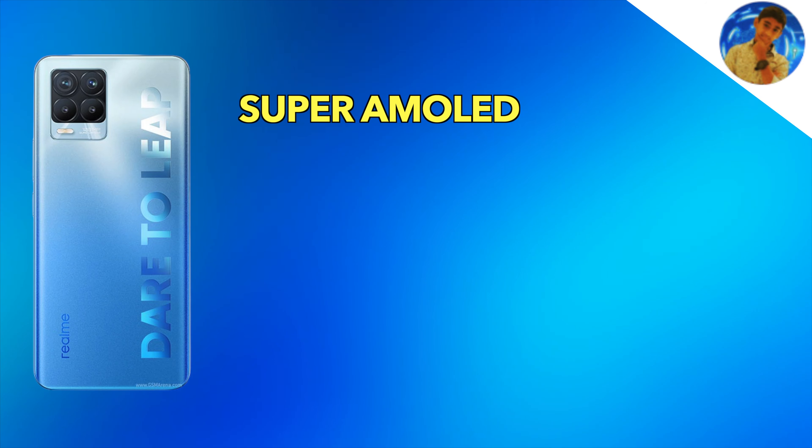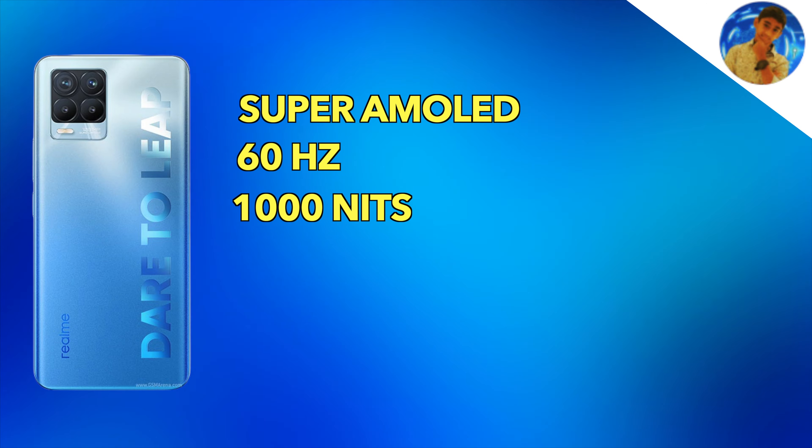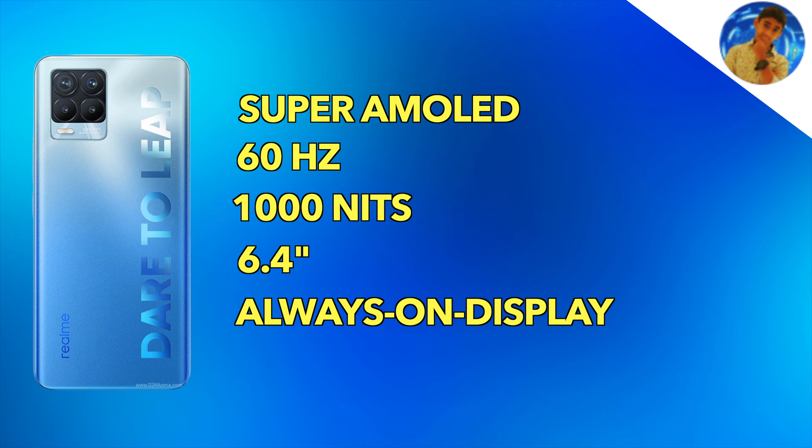On the Realme 8 Pro, you get a Super AMOLED display with 60Hz and 1000 nit peak brightness, at 6.4 inches with basic protection. Overall the Redmi Note 10 Pro Max wins on display — better refresh rate, higher brightness, larger size, and better screen protection. The Redmi Note 10 Pro Max clearly has a higher-rated display between the two devices.